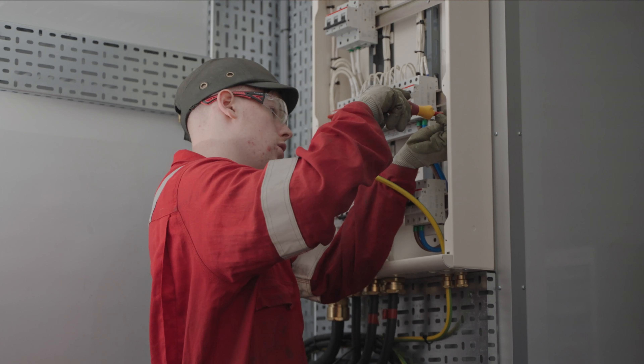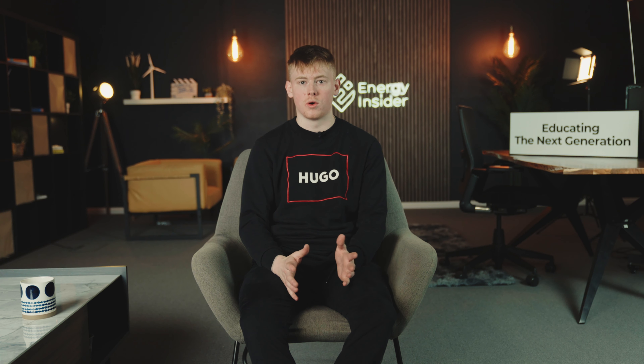As an electrician at Global E&C, my job is to put a base layer of electrics into the cabin, such as distribution boards, lights, and sockets, so that when it goes off to the client, they can fit it out with their technology. If it's a workshop cabin, they can put in workbenches, tools, and things like that, and they can build on the base of what we've already put in to fit it to their requirements offshore or onshore.